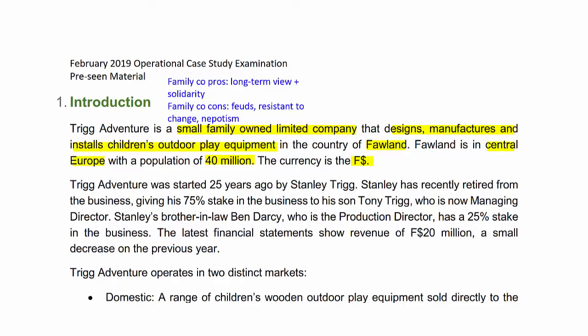With family-owned businesses, you tend to get more long-term thinking. The business isn't really subject to pressures from external shareholders wanting short-term profits at all costs, so they can take a longer-term view and people tend to be pulling in the same direction. However, there are certain disadvantages. If there are disputes amongst family members, they can be particularly bitter, with a long history of family members fighting for control. Family companies can also be a little conservative and resistant to change, and there are hints that was the case for Trig Adventure.